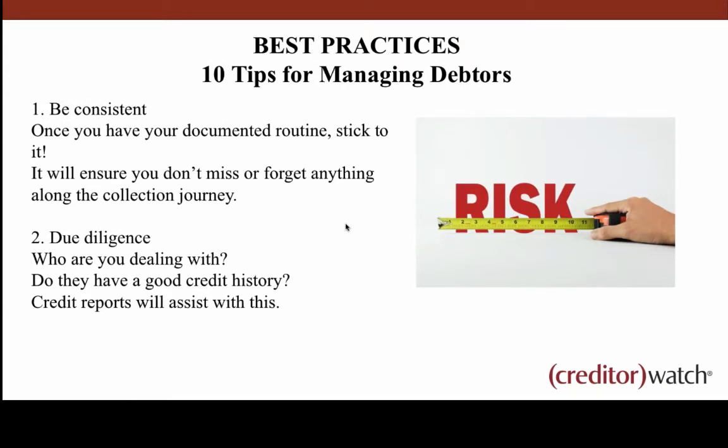Be consistent. The majority of you told us you've got a documented or semi-documented routine, so once you have that it's really important to stick to it. If you miss something along the way, that can be the time a debtor stops paying you — you miss the warning signs that they're slowing down payments, and all of a sudden you've got a slow payer, bad debtor, or someone who just disappears altogether.